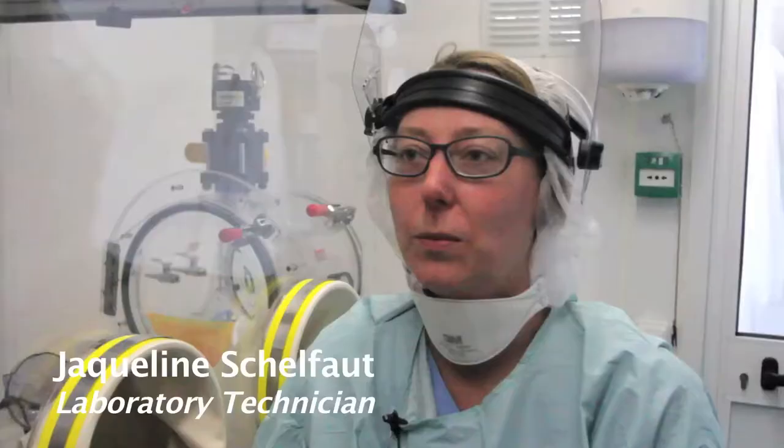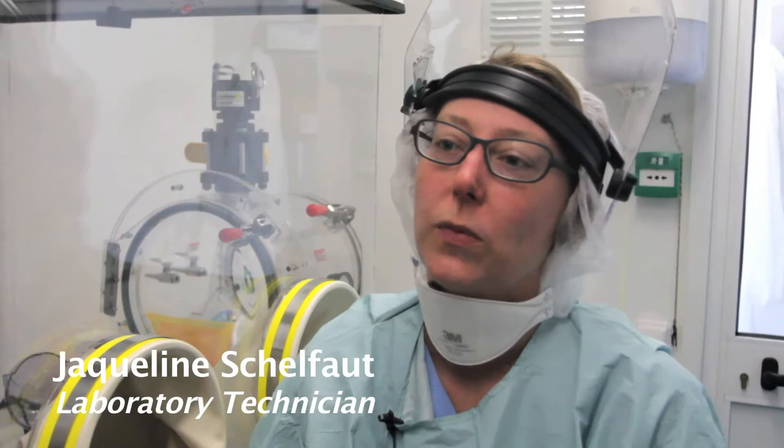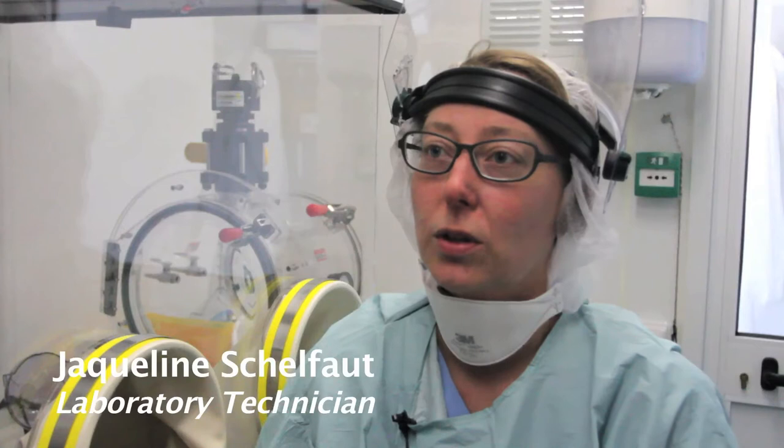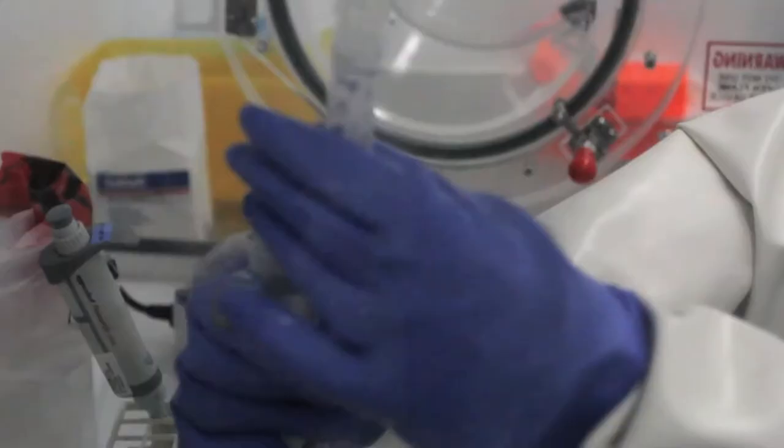Having a lab so close to the ETU saves precious hours in diagnosing the disease. Before the lab was opened here, the samples had to be taken to Monrovia. Before the results came back, that would take 24 hours. We are hoping to do that in about six, so that's getting the answers to the ETU faster. That would speed up things.